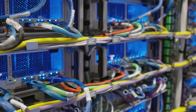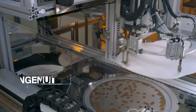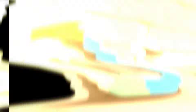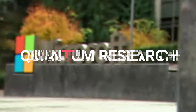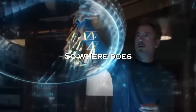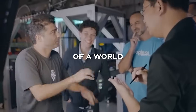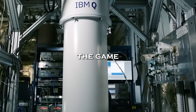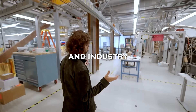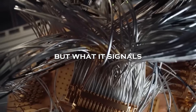Willow's development at Google's cutting-edge facility in California represents a monumental step forward. It's a testament to the ingenuity and determination of scientists pushing the boundaries of what's possible. As nations around the world invest heavily in quantum research, the race to unlock the full potential of this technology is accelerating. Willow is a glimpse into the future — a tantalising preview of a world where quantum computing changes the game for science, technology, and industry. The question isn't just what Willow can do today, but what it signals for tomorrow.